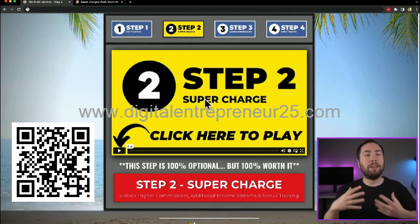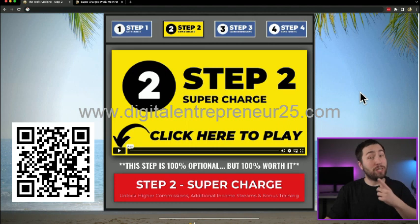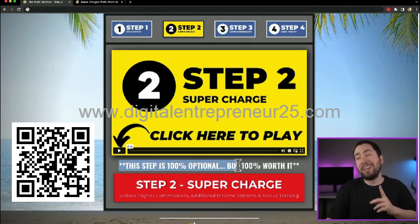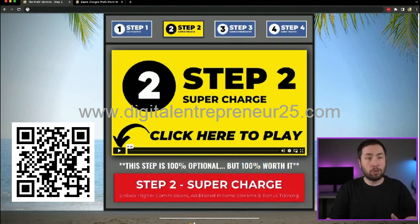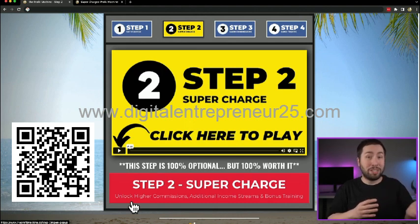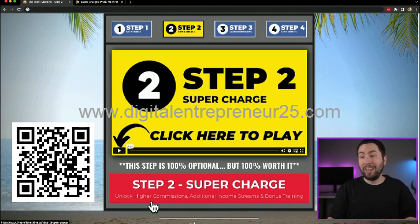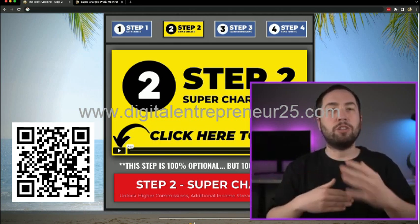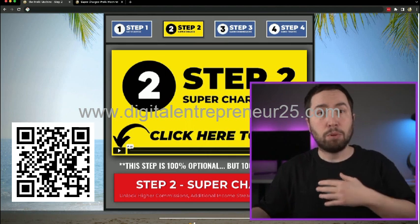Step two is probably my favorite part because this is the first decision you get to make — whether you want to take things a step further or see how things play out with the free option. This step is 100% optional but 100% worth it. This is the supercharge — the supercharged profit machine — and it's going to unlock higher commissions: 40% total versus 70% total, almost double, plus additional income streams, plug-and-play products, and bonus training.